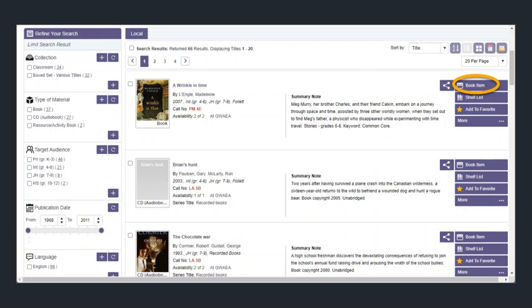You will be able to browse the items in the giveaway. When you find something you would like to request, you are going to look for the Book Item button.